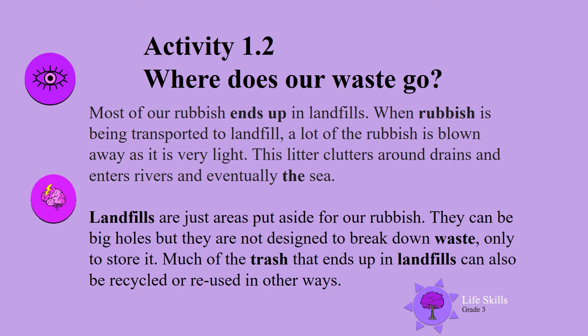Landfills are just areas put aside for our rubbish. They can be big holes, but they are not designed to break down waste — only to store it. Much of our trash that ends up in landfills can also be recycled or reused in other ways.